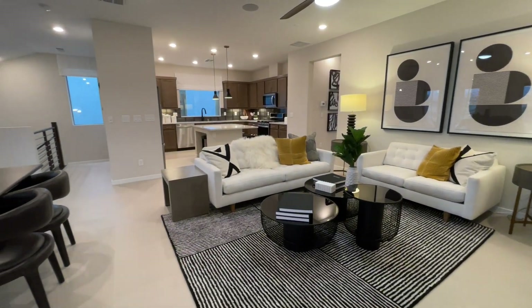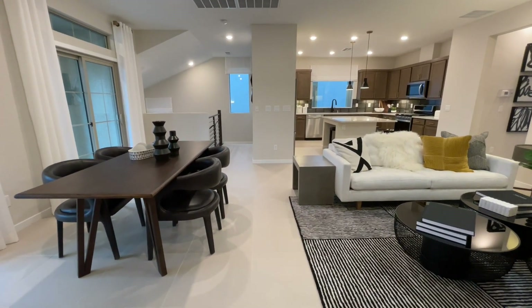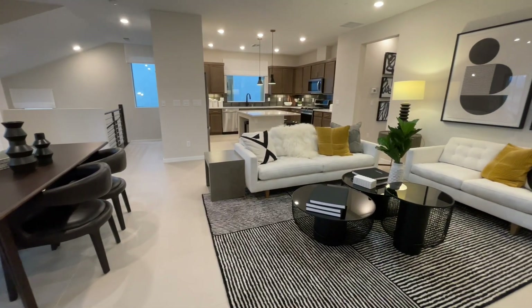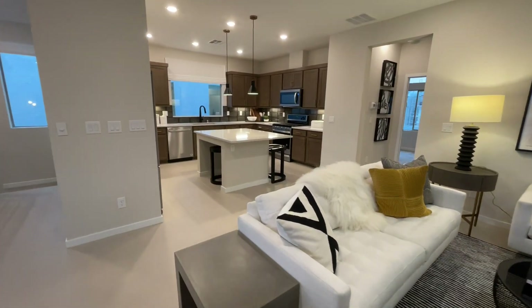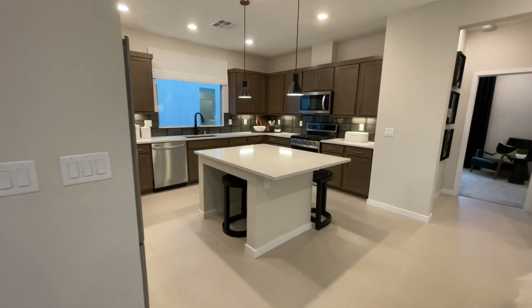I want to spin real quick so you can see everything. I love this living space and that kitchen. It just feels super sophisticated, super clean, super nice. I'm just not loving the shared toilet in the master — it's the only thing I don't like about this.